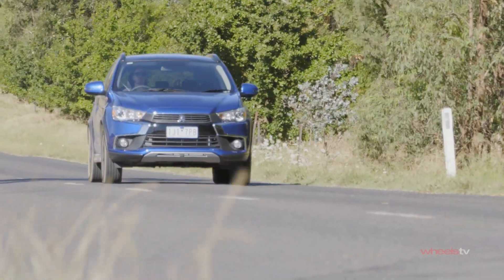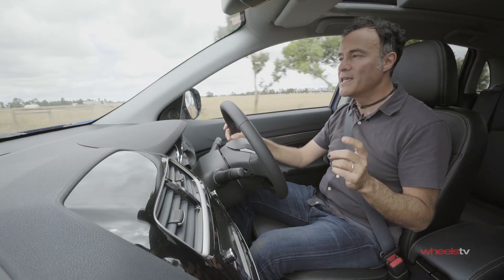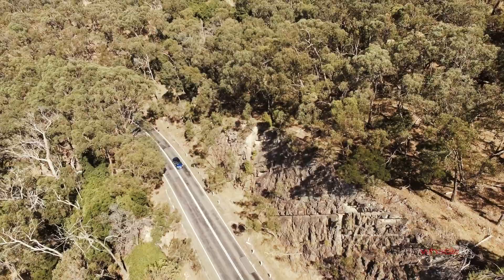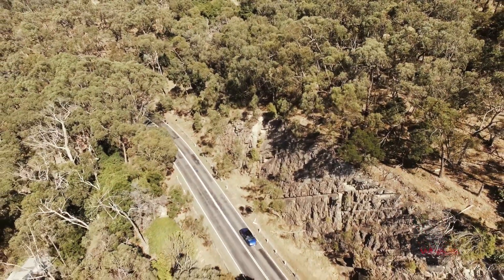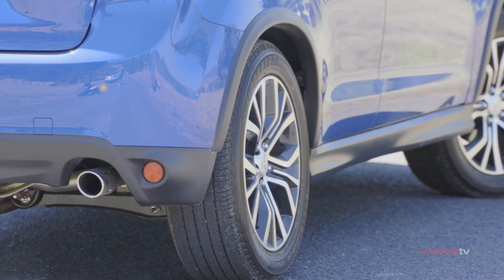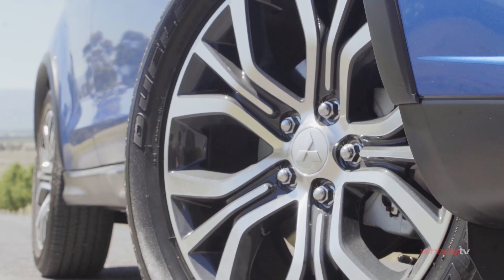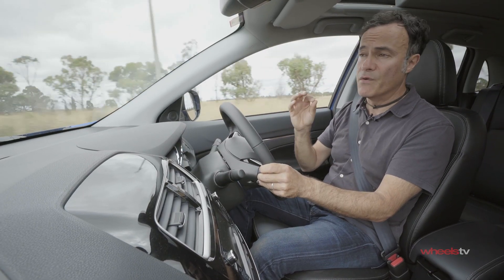In terms of value for money, the ASX absolutely shines. Not only does it come with a five-year warranty, it's also really well equipped for a $25,000 base car, including a reverse camera, rear parking sensors and quite sexy 18-inch alloy wheels that make the car look far from basic.